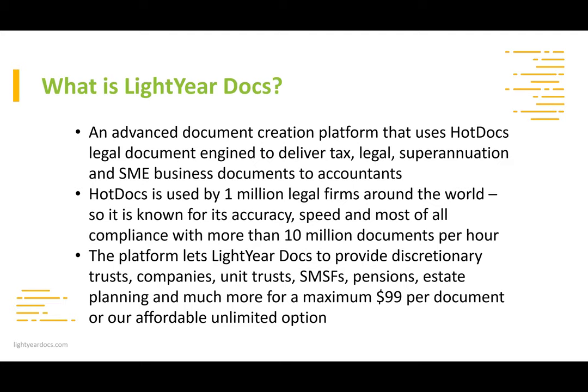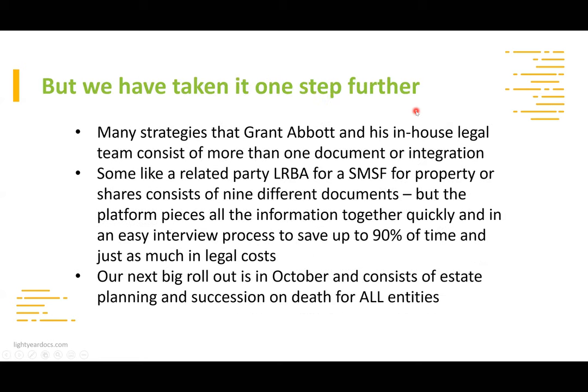One of our licensees had a director leaving their business and wanted an indemnity from that director that they would not sue the firm. We build the document — it's a sharing, caring community — and then put it up for everyone. The system's core focus is accuracy, speed, and compliance. It generates up to 10 million documents per hour globally, so it's immensely scalable, allowing us to provide discretionary trusts, companies, unit trusts, SMSF pensions, estate planning, and more. Maximum cost is $99 per document.